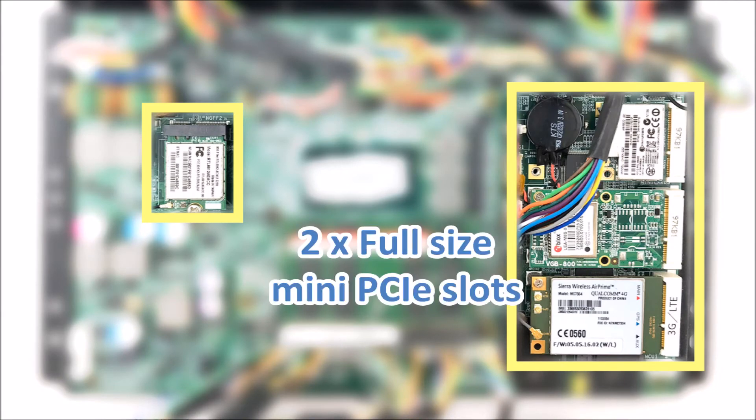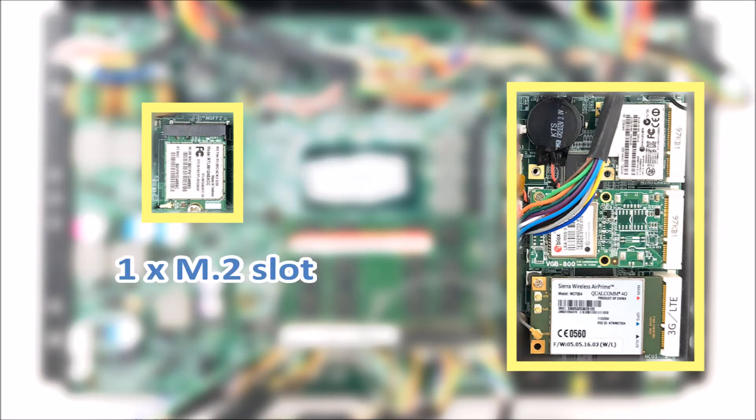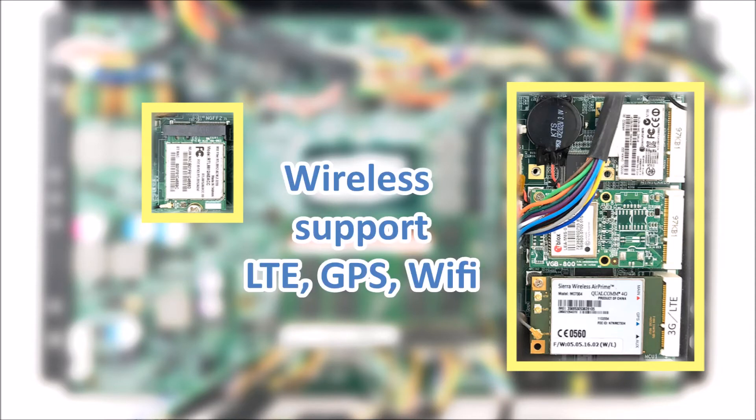For expansion slots, as you can see, it has two full-size mini-PCI slots, one half or full-size mini-PCI slot, and one M.2 A+E key slot. This offers customers lots of expansion possibilities, like LTE, GPS, Wi-Fi, and more options.